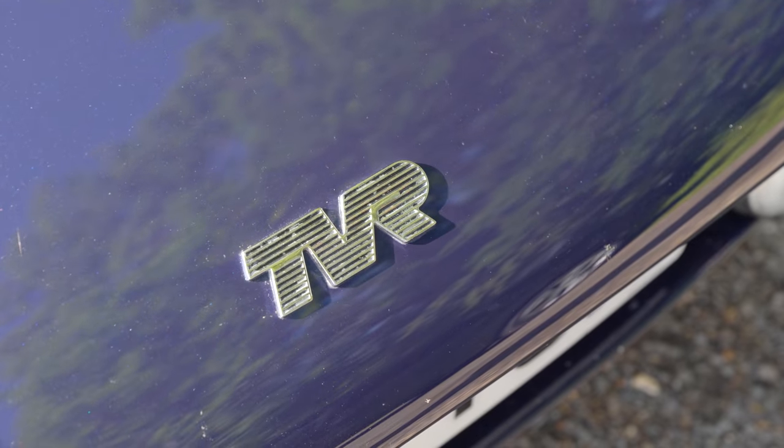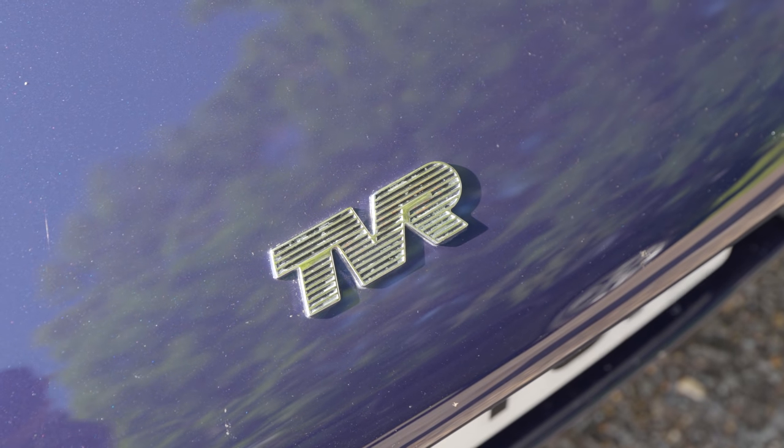Hello everybody. Today is going to be a busy but hopefully very enjoyable day for me. I am starting with this — a 2000 TVR Griffith 500.